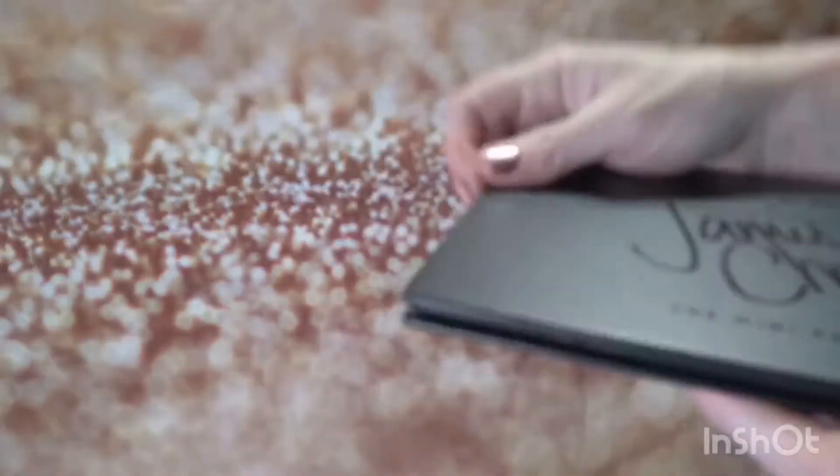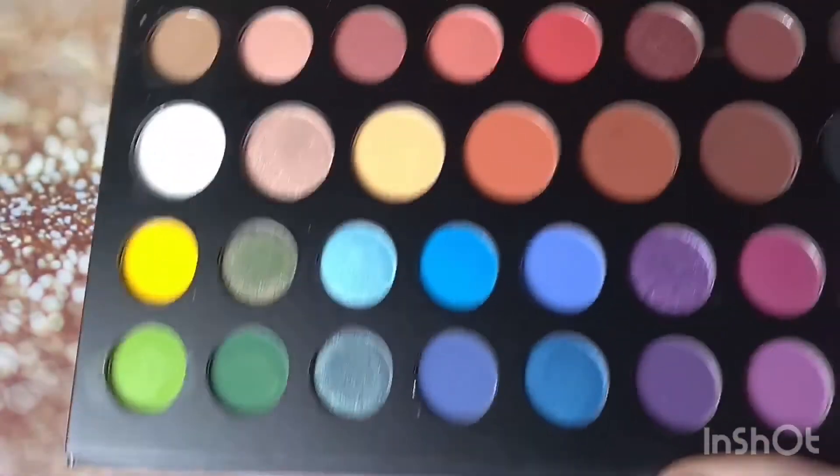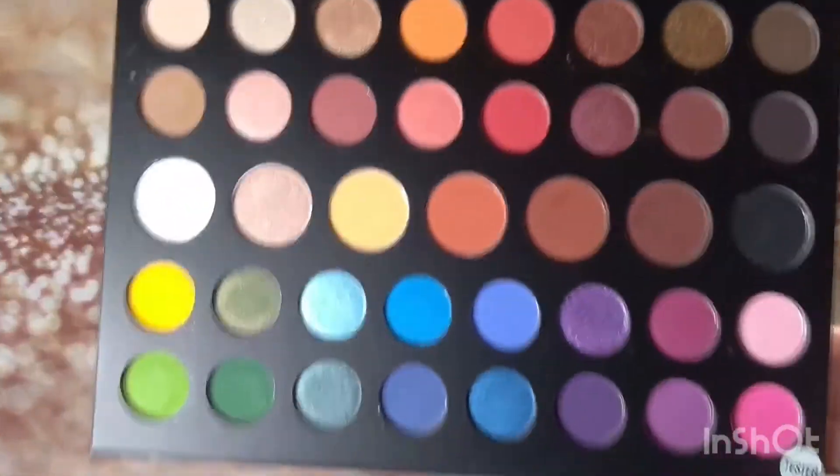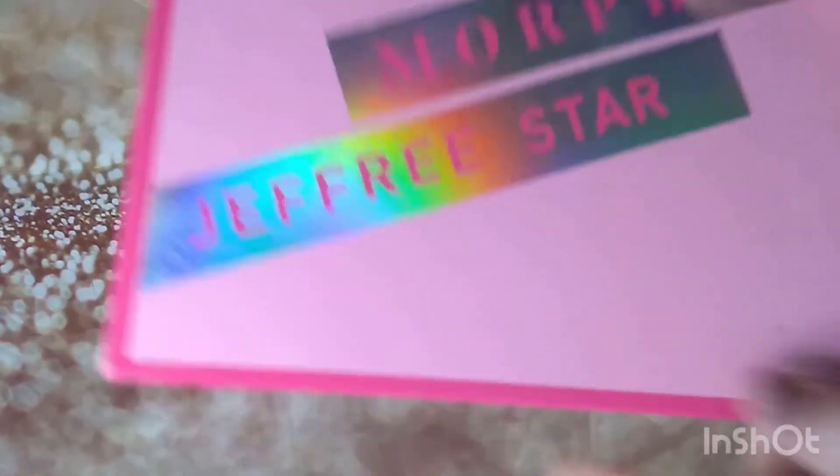Recently I got the mini James Charles palette. The original is just so big — I think he should have just come out with this size from the get-go. And then we got this one — I'm so excited for it.